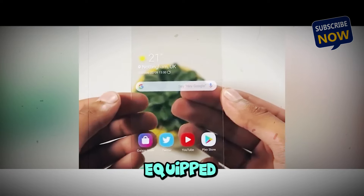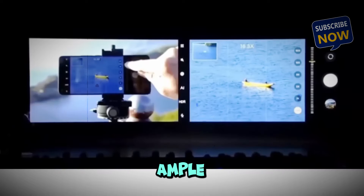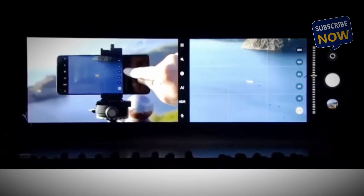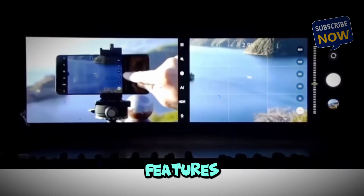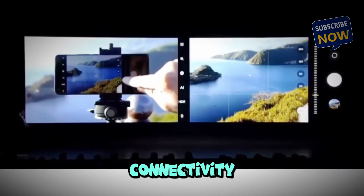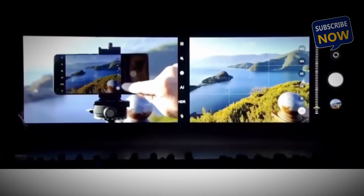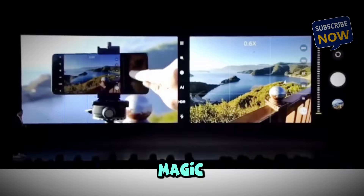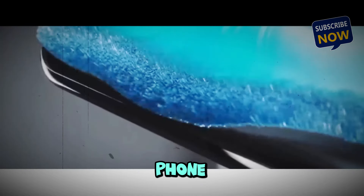The phone will come equipped with a high-performance chipset, ample RAM, and a fast, efficient battery. It will support all the latest features, from high-speed connectivity to advanced camera capabilities. The transparent design is just the beginning — the real magic happens when you experience the phone in action.